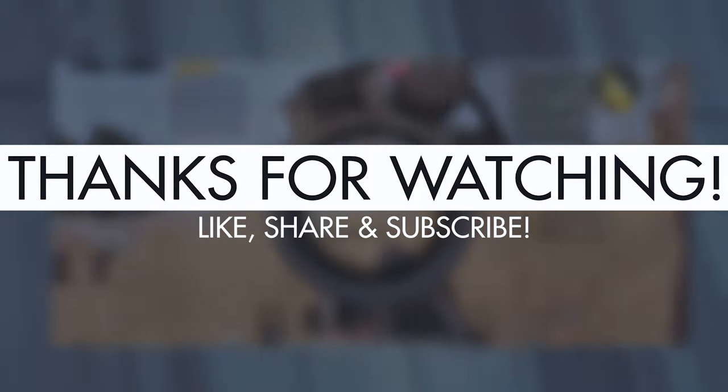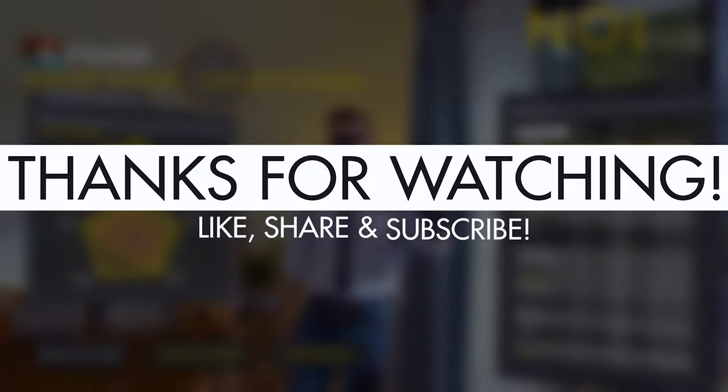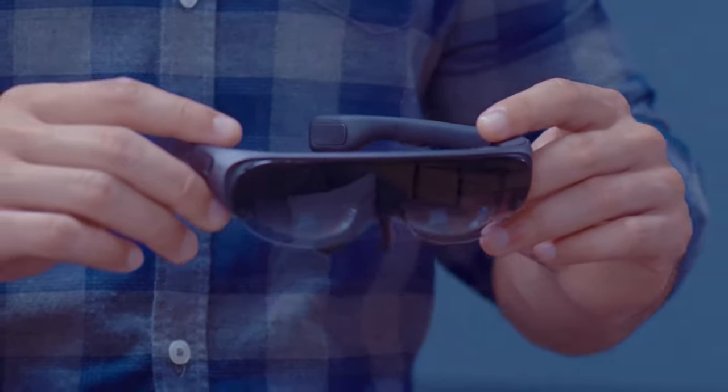That's all for today! Thanks for watching the video! If you enjoyed it, please like, share and subscribe to our channel for more exciting content! Let us know your thoughts about these gadgets in the comments section! Until next time!